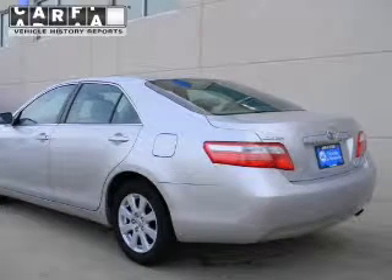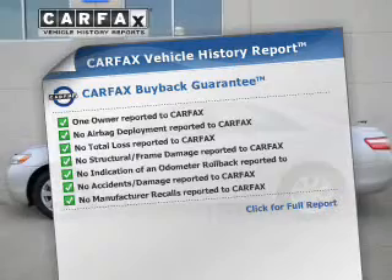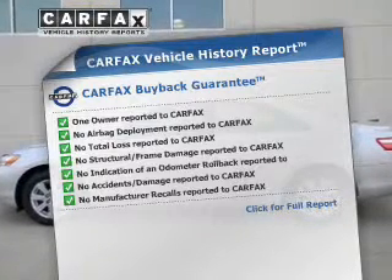Let the sun shine in with a sunroof. This vehicle comes with a Carfax report, which reduces your buying risk by providing the vehicle's history before you purchase.